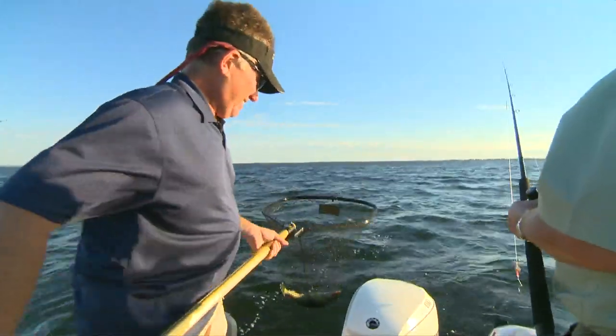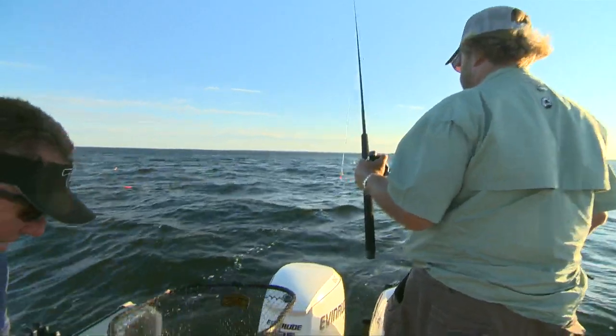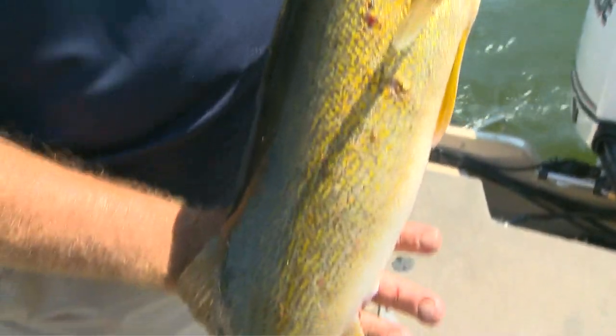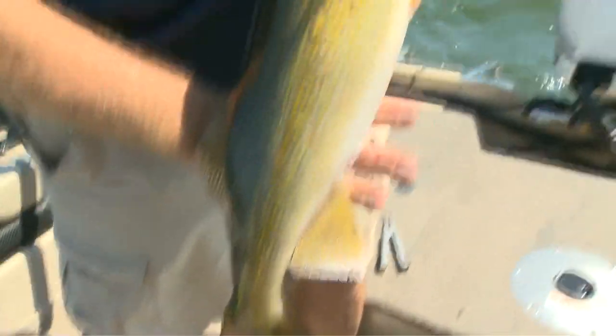Do you know the good deal? That was on your rod — I got to get it. Just don't rub it in. Nice fish. And as the sun slowly slides into the west at Green Bay, the walleyes continue their gregarious feeding frenzy.